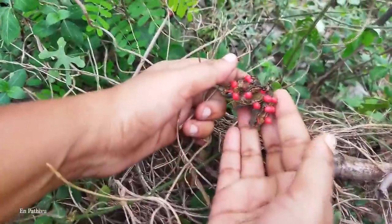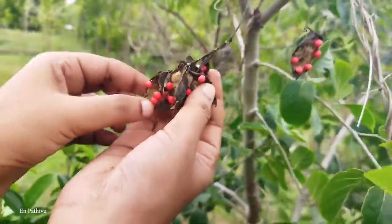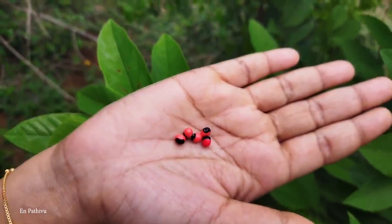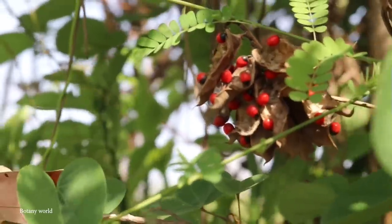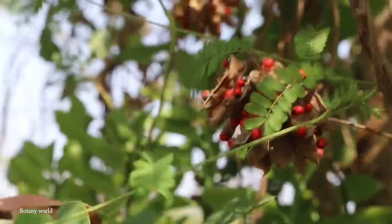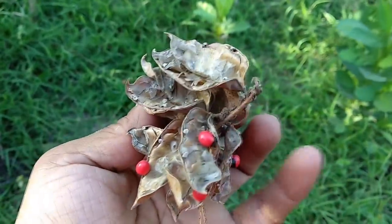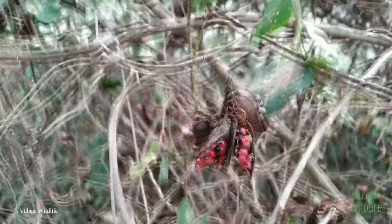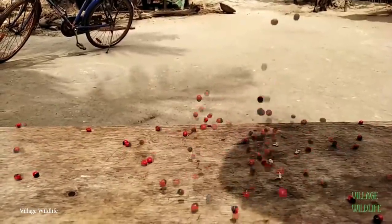The Rosary Pea is native to India and enjoys tropical and subtropical locales. If you ingest the seeds, be ready to experience nasty symptoms: nausea, vomiting, convulsions, liver failure, and eventually death after a few days. This plant may look pretty, but it's definitely not how anyone wants to go out. And while the Rosary Pea is used for decorative purposes, many who purchase these items may not realize how deadly these attractive little seeds really are — and they're definitely not a good gift for children.